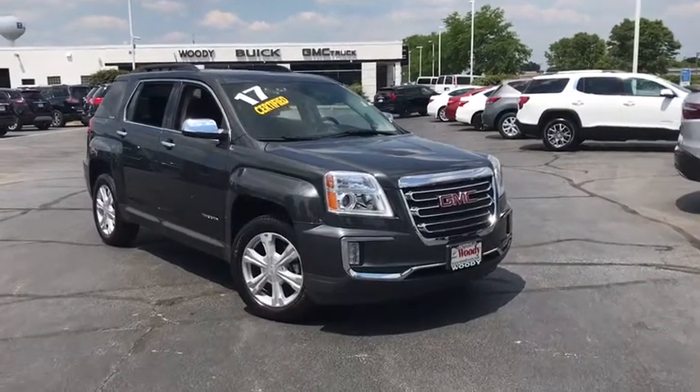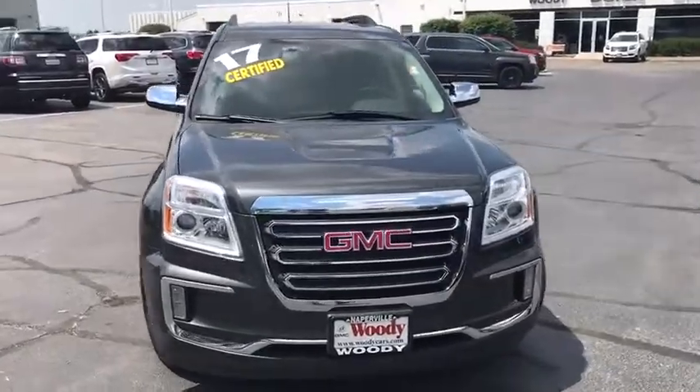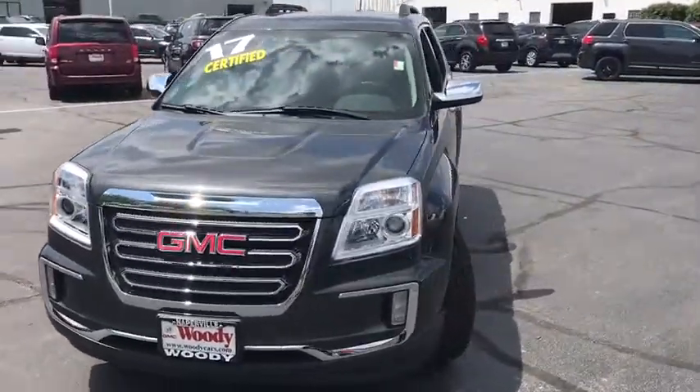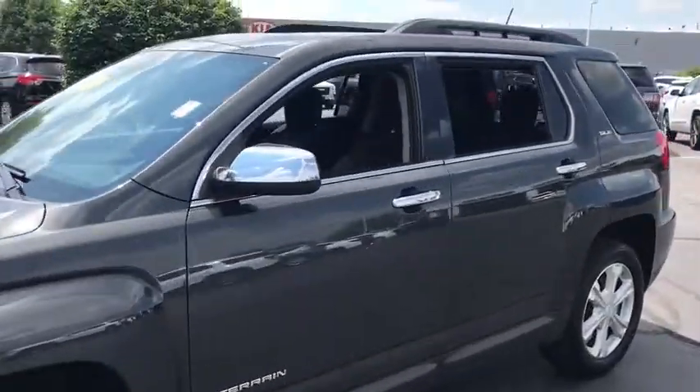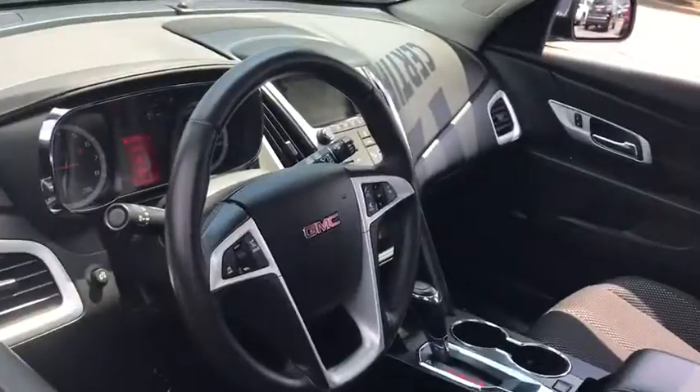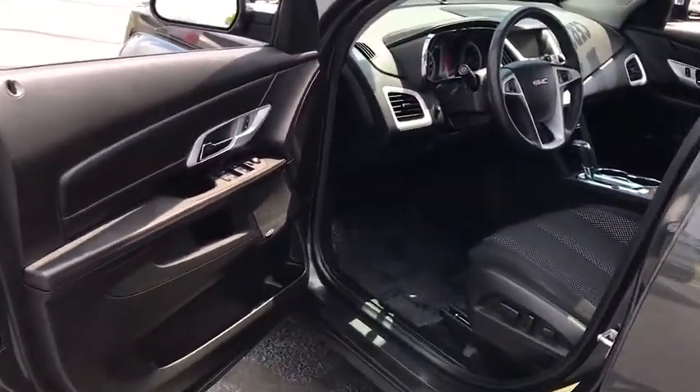Looking for the right vehicle? Check out the 2017 GMC Terrain. The GMC Terrain combines the benefits of a crossover with the style and functionality of an SUV. Terrain offers uncompromised capability, a balanced stance, and a commanding view of the road, letting occupants enjoy a confident driving experience.